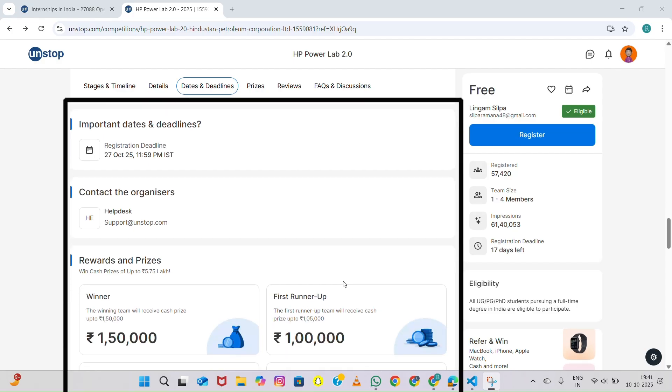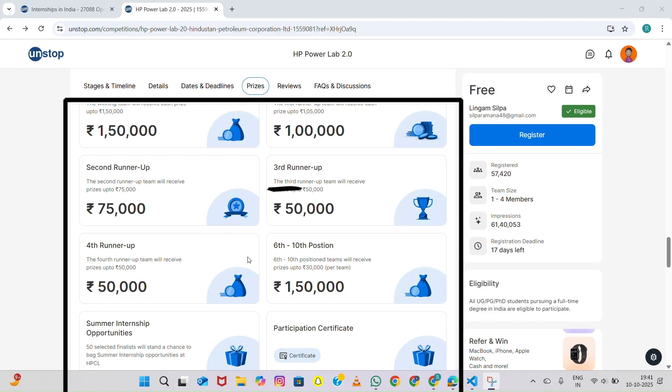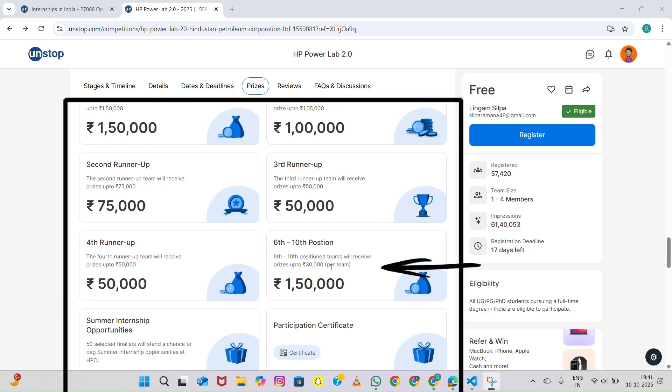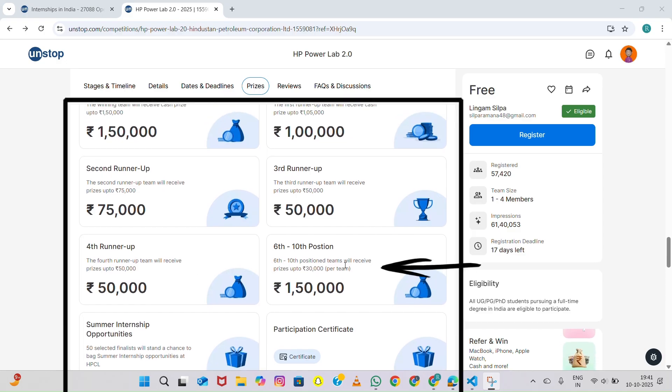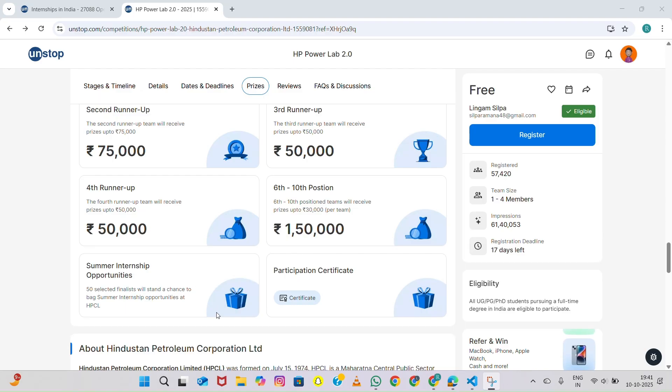Now let's come to the part everyone's waiting for — the prizes and rewards. The winner will receive a cash prize of 1 lakh 50,000 rupees. The first runner-up gets 1 lakh rupees, and the second runner-up takes home 75,000 rupees. The third and fourth runner-up teams each win 50,000 rupees, and the teams ranking sixth to tenth get 30,000 rupees each. But that's not all — around 50 selected finalists also get a chance for summer internship opportunities at HPCL, which is a massive opportunity to gain real world experience.